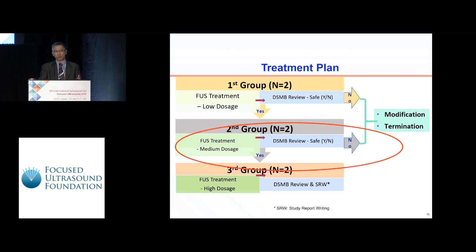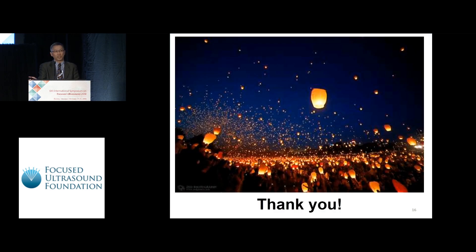Currently, both patients have been reviewed by the DSMB members with no adverse events found, so we are moving to the second group to increase the energy level. We hope these two clinical study groups will be finished within two months. That concludes my report, thank you.